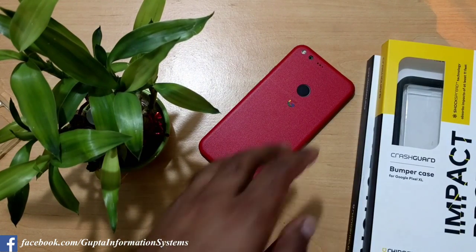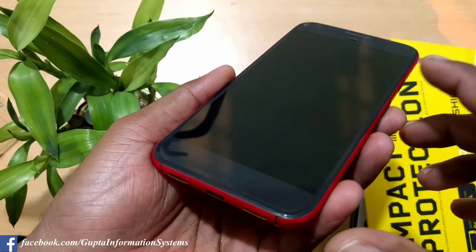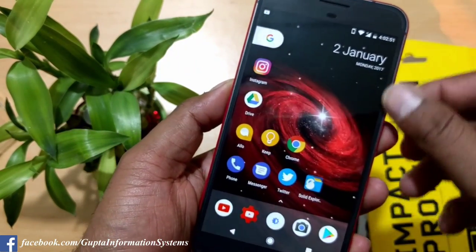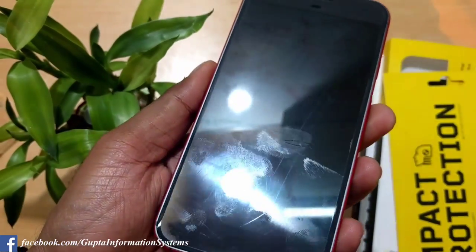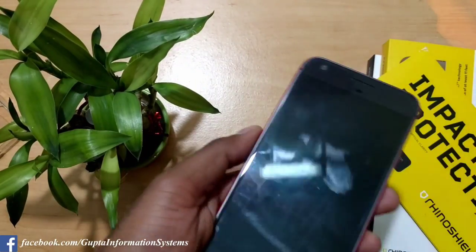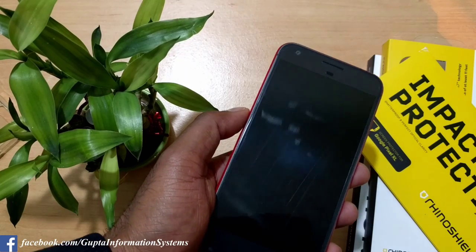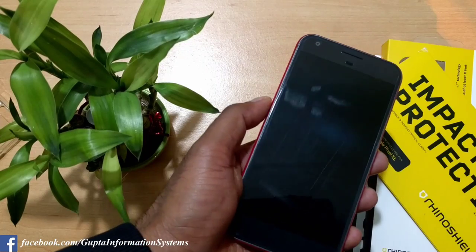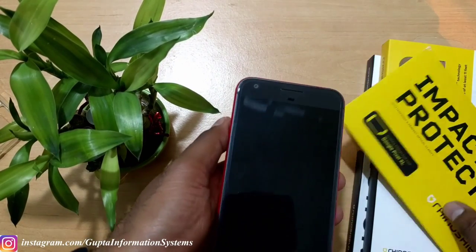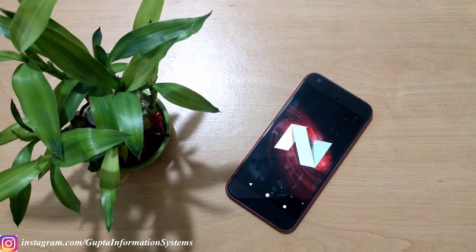For tempered glass, I've had a couple of them — the problem is the screen is slightly 2.5D curved, so not many tempered glasses cover the complete screen. The one I have right now is also from Rhino Shield — it's shockproof, so if you drop the phone, where a normal tempered glass would shatter, this one protects it. I've accidentally dropped my phone a couple of times and it stayed flat, so I'm a big fan and now a trusted user of Rhino Shield products.